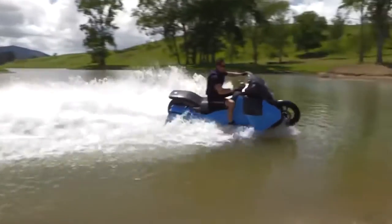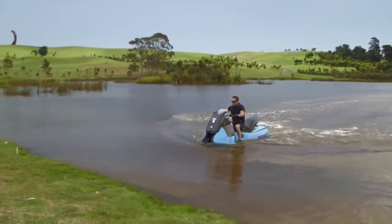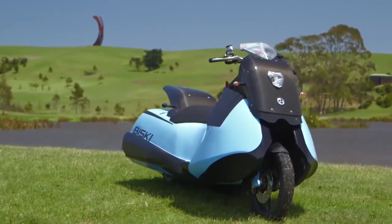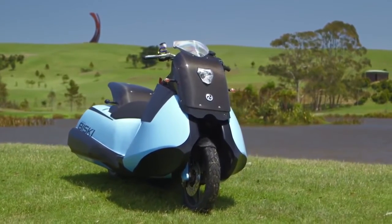The BuySki's lights are suitable for both road and marine navigation. With a speed rating of 80 miles per hour on land and 37 in the water, the two-cylinder, 55-horsepower engine guarantees that riding the Gibbs BuySki will be a tremendously invigorating experience.